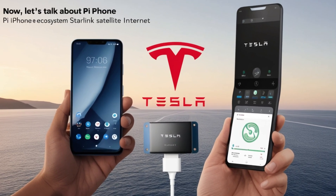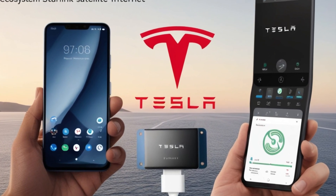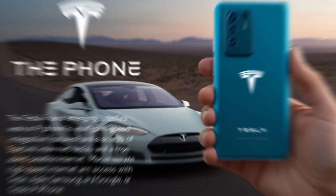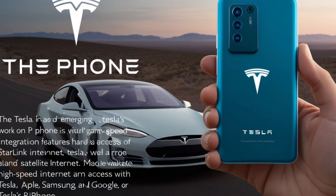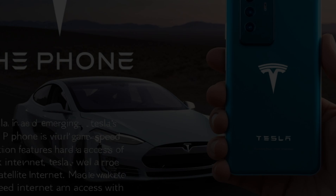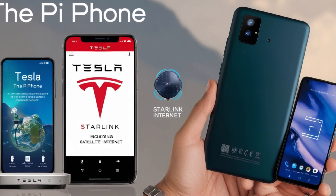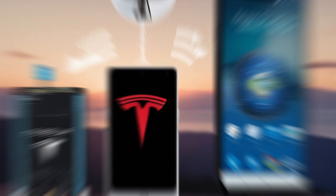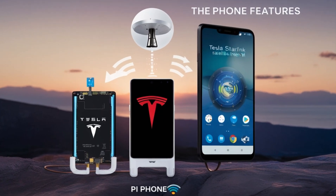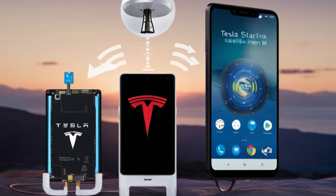Now let's talk about the Pi Phone's features. While details are still emerging, the device is expected to integrate seamlessly with Tesla's ecosystem, including Starlink satellite internet. This means users in remote areas will have access to high-speed internet, a game-changer for regions with limited connectivity. The phone will also feature cutting-edge hardware, a sleek design, and a user-friendly interface, making it a strong contender against flagship models from Apple, Samsung, and Google.